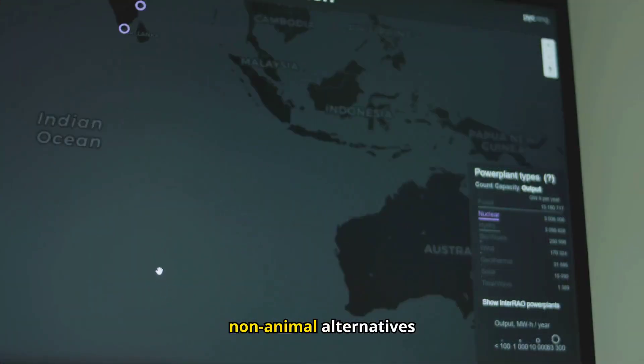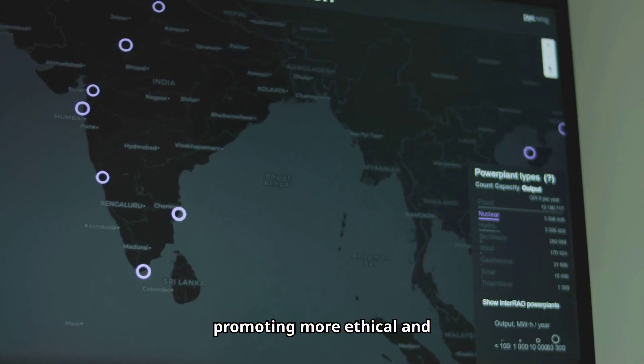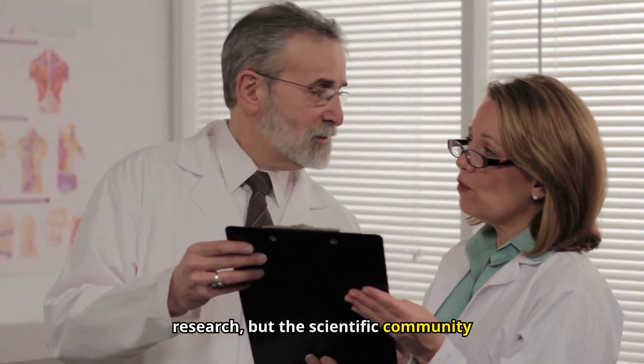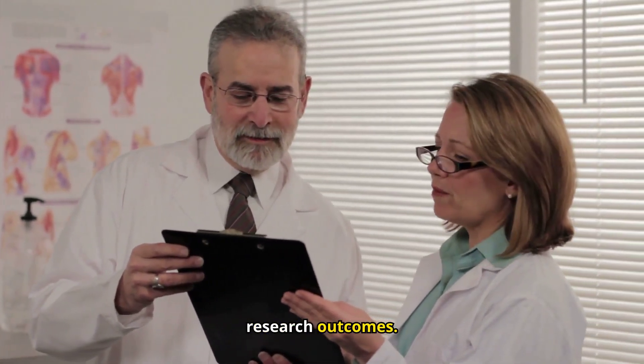Researchers are exploring non-animal alternatives and other species like zebrafish to decrease mouse usage, promoting more ethical and sustainable research practices. Mice remain invaluable to biomedical research, but the scientific community is committed to ethical practices and advancing alternatives to minimize their use while maximizing research outcomes.